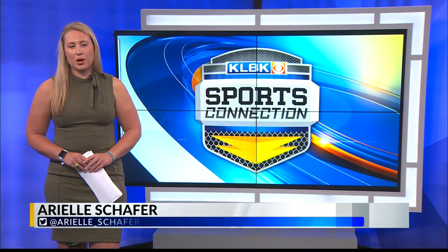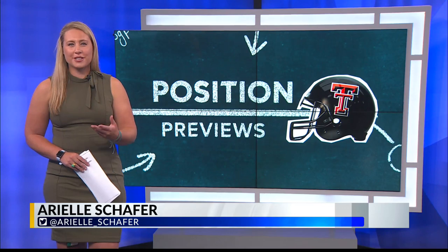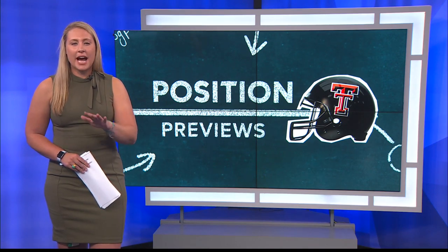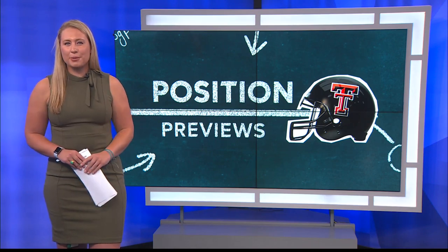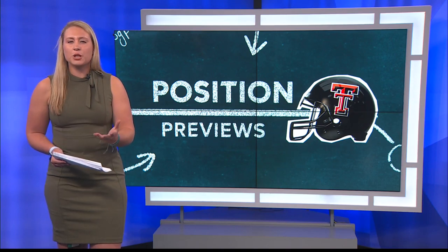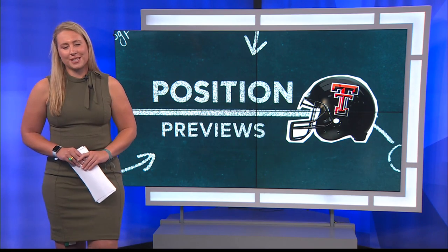Hello everybody and happy Monday evening. Welcome into your KLBK Sports Connection. We're just 12 more days until Texas Tech football hits the field against Murray State in their season opener on September 3rd. Last night, Texas Tech named Tyler Shuck as QB1, putting more pieces of the puzzle together before the start of the season. One position group specifically and historically known for greatness has been the Red Raiders' wide receiver room. KLBK Sports reporter Lauren Cottrell explains.